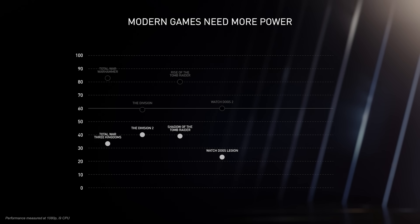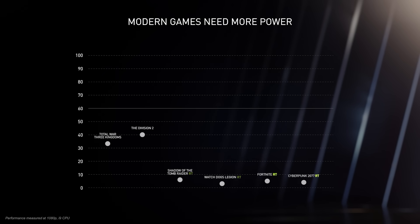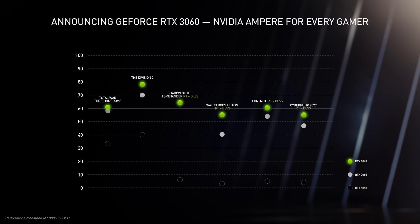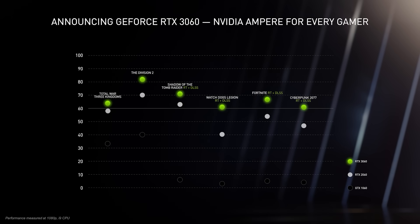An even bigger change is underway. Turn on ray tracing, and these games become unplayable on the 1060. With 90% of the installed base on GTX, now is the perfect time to deliver an RTX for every gamer. Let me introduce the new GeForce RTX 3060, which brings the power of Ampere, our second-generation RTX architecture, to every gamer. Twice the raster performance of the 1060 and 10 times the ray tracing performance. The RTX 3060 powers the latest games with RTX on at 60 frames per second.